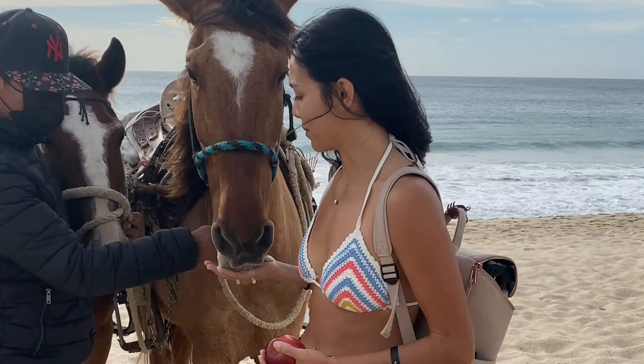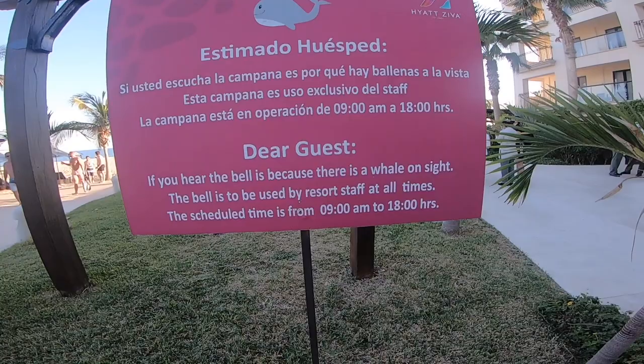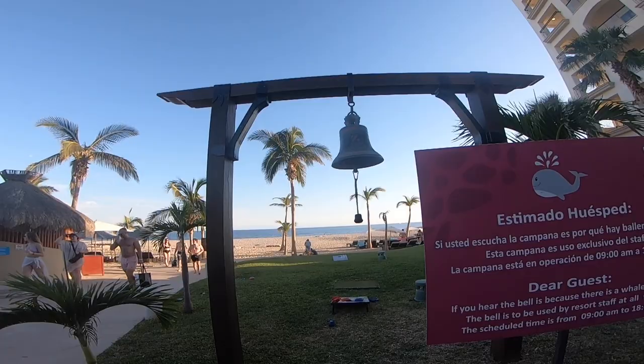Another fun animal experience: the whale bell. The whale bell gets rung any time someone spots a whale off the coast. If you're lucky, you'll also get to see some manta rays jumping near the shoreline.